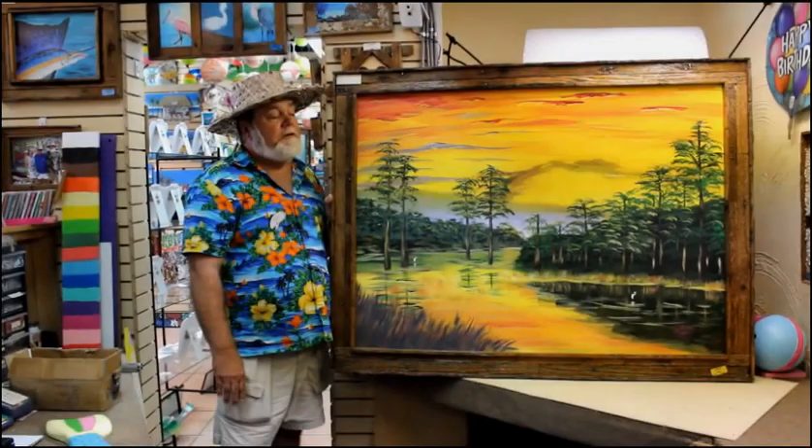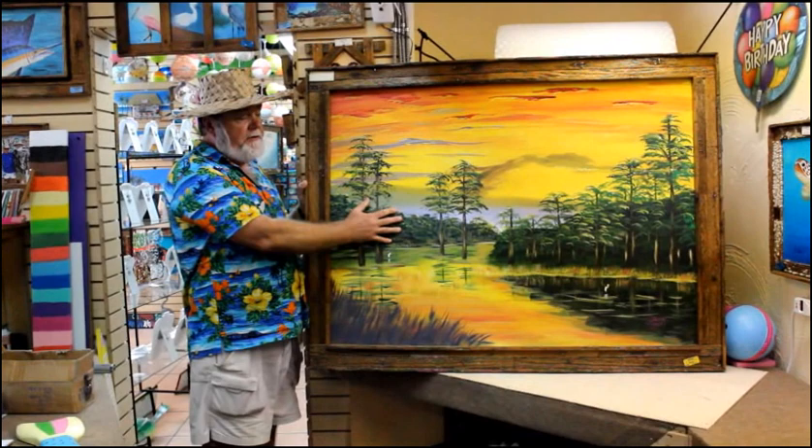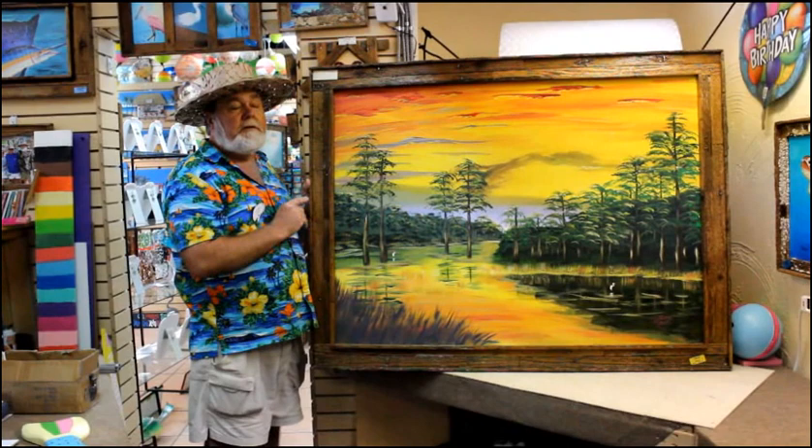Good afternoon. I wanted to introduce everyone to my newest original painting. It's called Everglades Sunset. It's an original acrylic on canvas. The canvas size is 36 by 48, and it's placed in one of our original lobster trap frames.